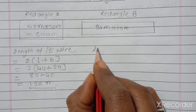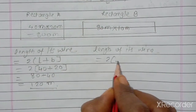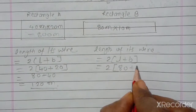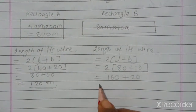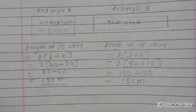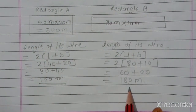For the second rectangle B, the wire length equals perimeter equals 2 times length plus breadth. Length is 80 and breadth is 10. So Anar will get 180 meters of gold wire for rectangle B.